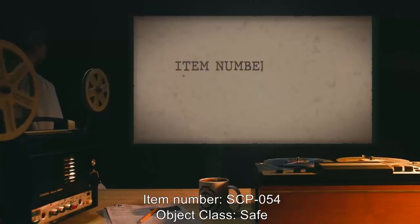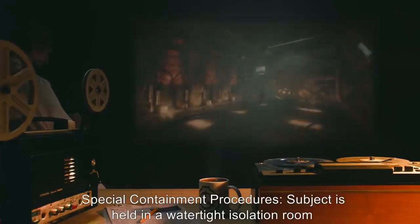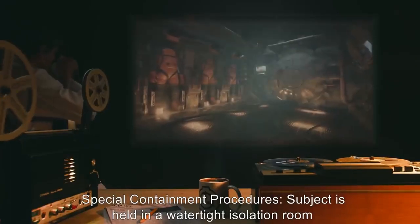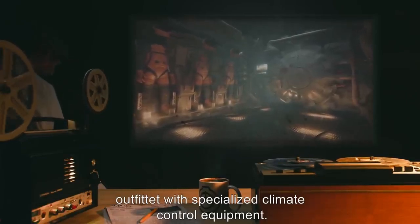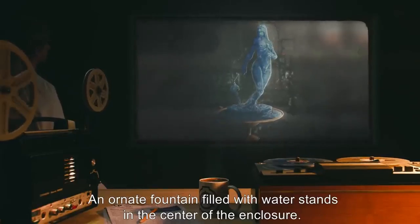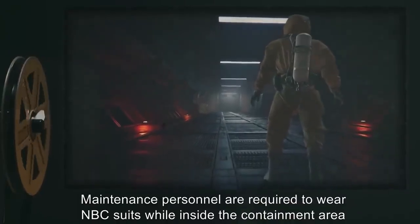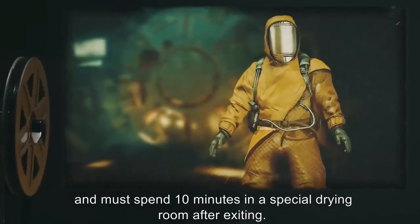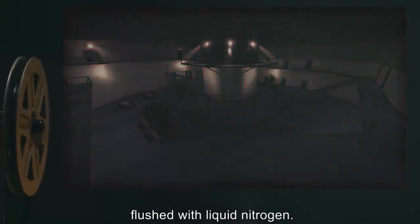Item number SCP-054, object class: Safe. Special containment procedures: Subject is held in a watertight isolation room outfitted with specialized climate control equipment. An ornate fountain filled with water stands in the center of the enclosure. Maintenance personnel are required to wear NBC suits while inside the containment area and must spend 10 minutes in a special drying room after exiting.